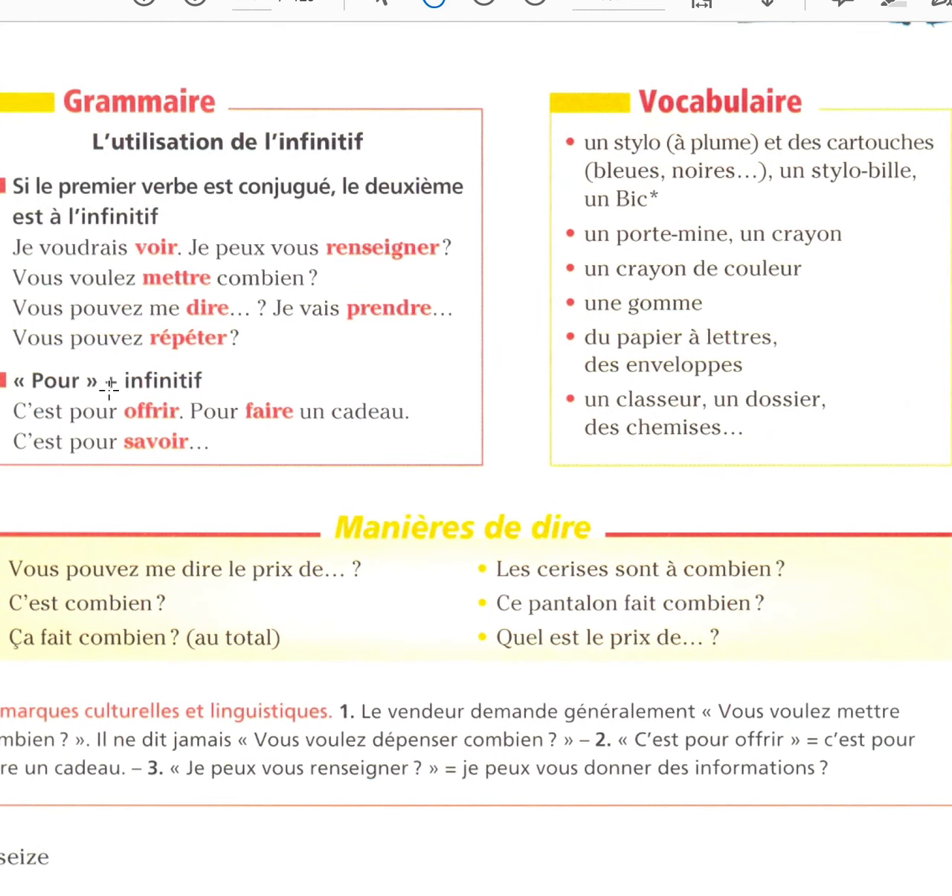You have the activities on the blue book and two more activities here. Un stylo à plumes et des cartouches — cartridges. Stylo bille — bullet point pen, un bic. Portemine — mechanical pencil. Un crayon, un crayon de couleur — a colored pencil, not the Crayola. Une gomme — an eraser; gomme, we add an R and we have 'erase.' Du papier à lettre — fine letter paper. Des enveloppes — envelopes. Un classeur — a binder. Un dossier — a folder. Des chemises — files.